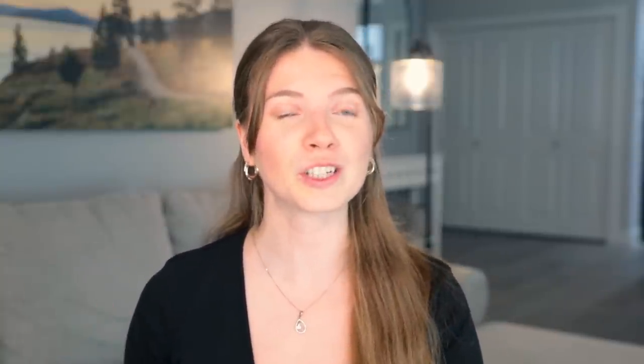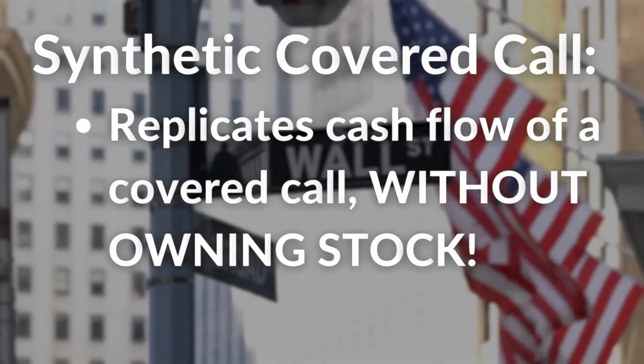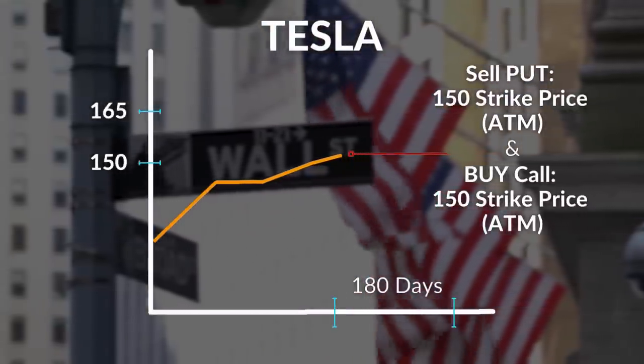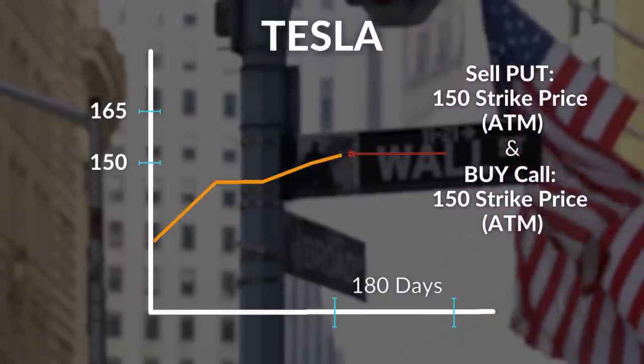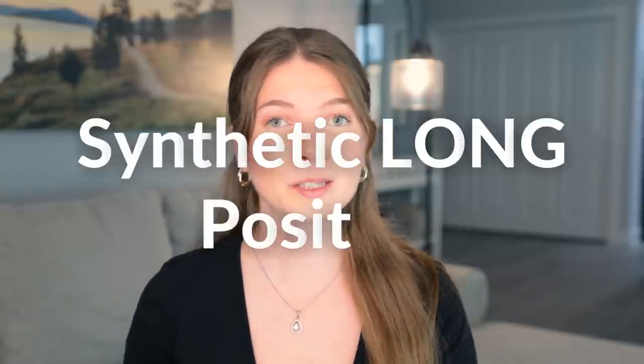But a synthetic covered call is when the investor creates a position using options that replicates the cash flows of a covered call without actually owning the underlying asset. This ETF chooses a strike price, typically at the money — which means the current price that Tesla is trading at — and it sells puts. But it also buys an equal amount of calls at the same strike price, creating what is referred to as a synthetic long position.